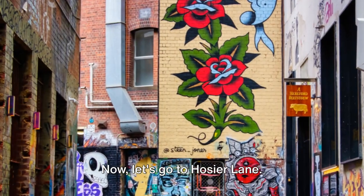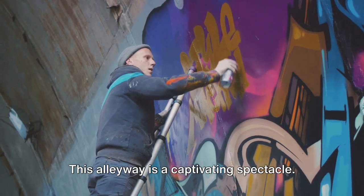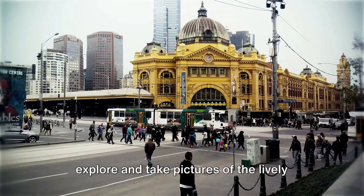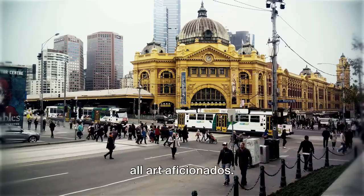Now let's go to Hosier Lane. It's famous for its colorful street art. This alleyway is a captivating spectacle. It's a great place for art lovers to explore and take pictures of the lively graffiti, making it an essential visit for all art aficionados.